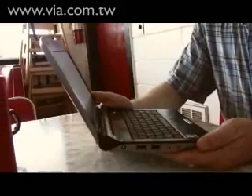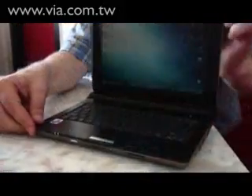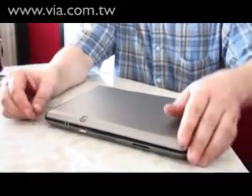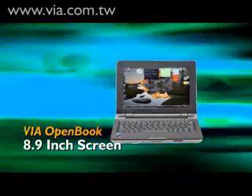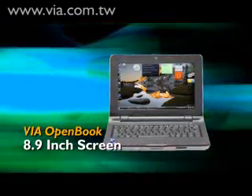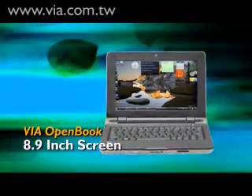As you can see, the Via Open Book sports a very stylish and sleek design that weighs less than a kilo and is very easy and light to carry around. One of the key features of the Via Open Book reference design is this new 8.9 inch screen, which enables a much richer experience when viewing video files, graphics files, and also when web browsing on the go.